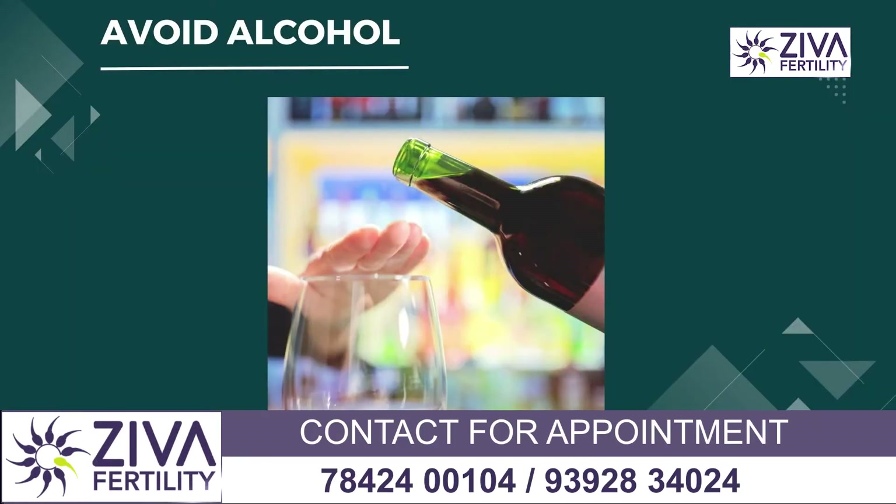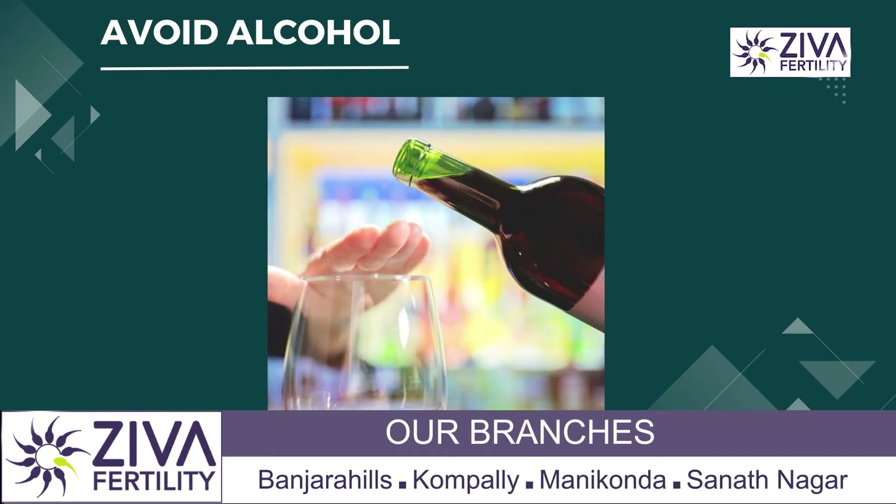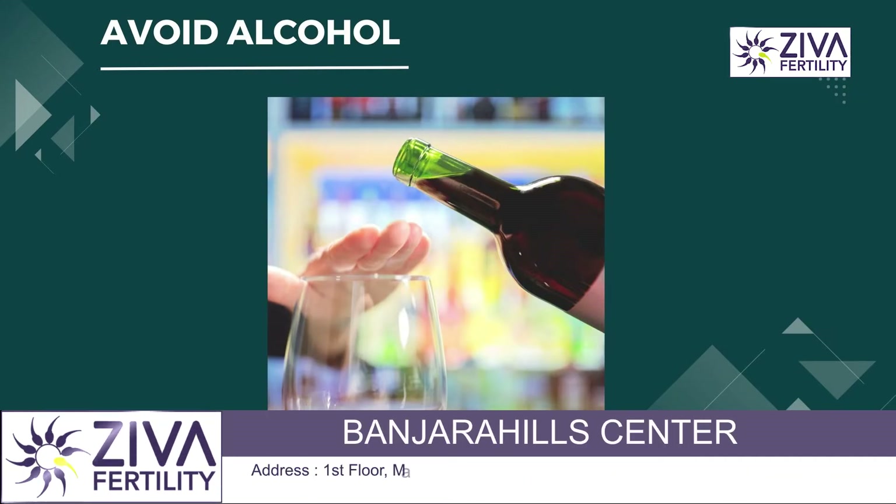Next is staying away from alcohol. Alcohol is known to bring down motility, especially in a person who drinks very regularly. So avoid alcohol as well.